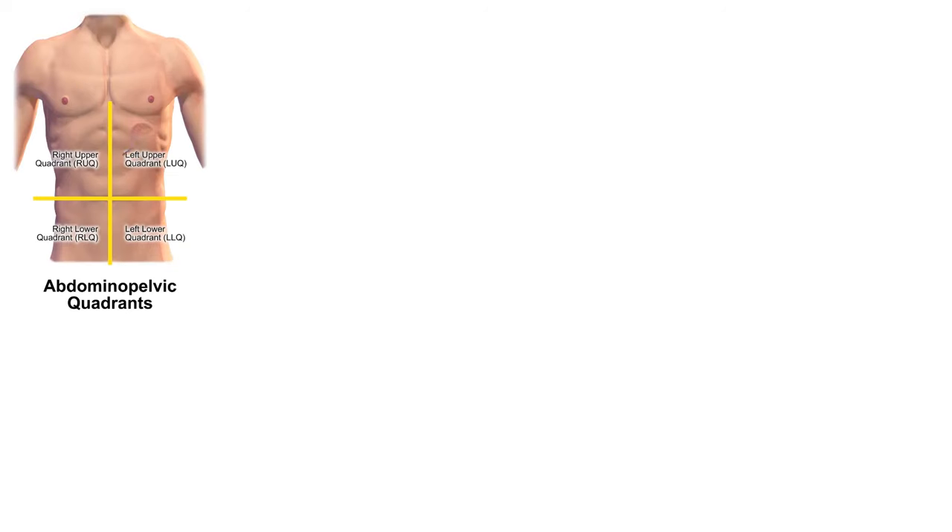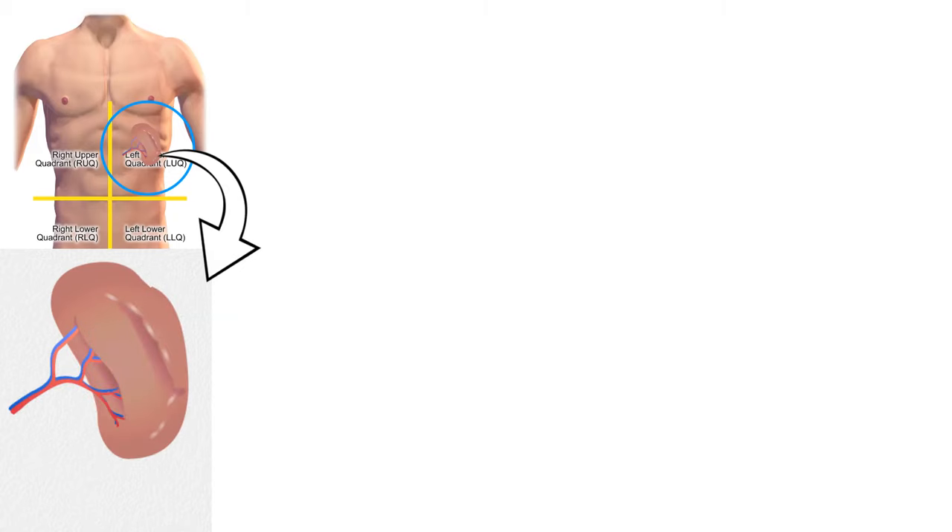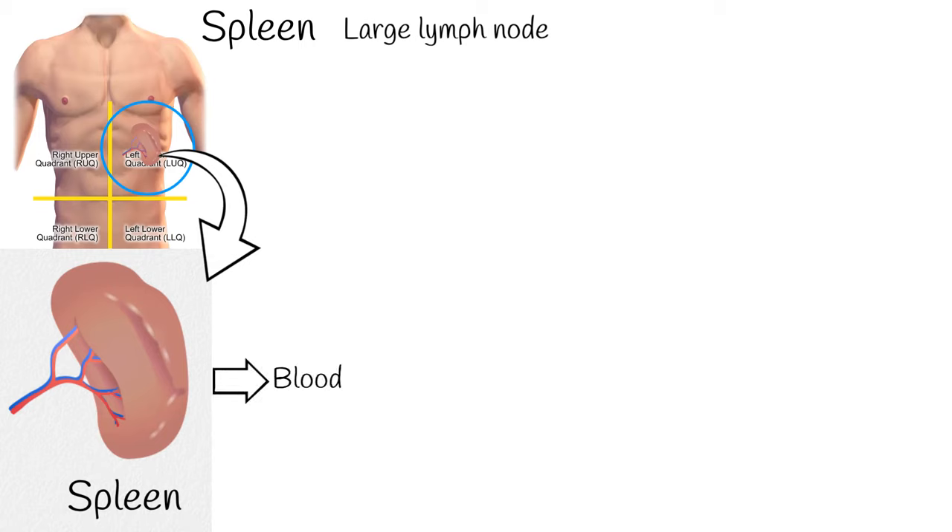The spleen is located in the left upper part of the abdomen. It has a similar structure to a large lymph node and acts primarily as a blood filter. The spleen removes old red blood cells and holds a reserve of blood, which can be valuable in case of hemorrhagic shock.